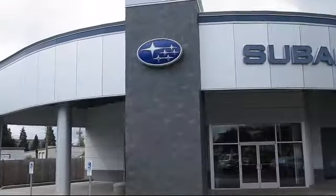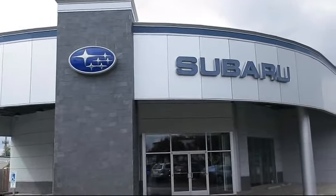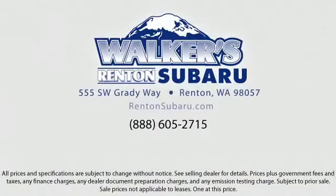Come see why the right place to purchase your new Subaru is right here — Walker's Renton Subaru. Real value. Real people. Real simple. Located just off of I-405 and State Route 167, just minutes from I-5. It's simple to visit us anywhere in the greater Seattle area.